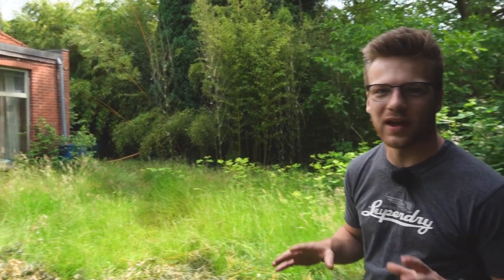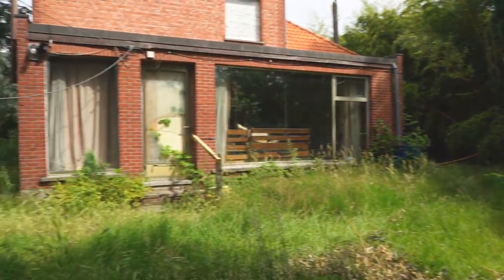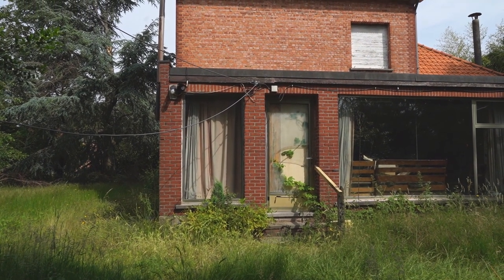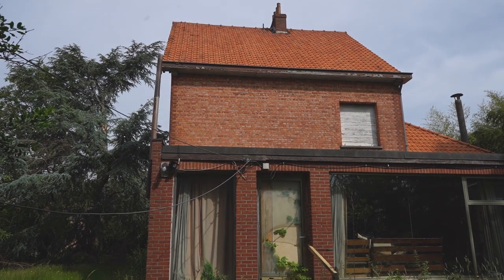We're not going to keep you waiting any longer — I know you want to see the house. We're standing now behind it and wow, it's actually a pretty big house. There are a lot of rooms inside. We're now inside of the house. This place has been abandoned since 2009 — that's around 10 years ago right now. But the place is falling apart a little bit.